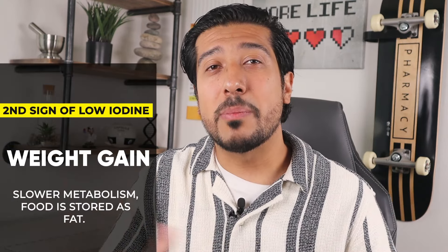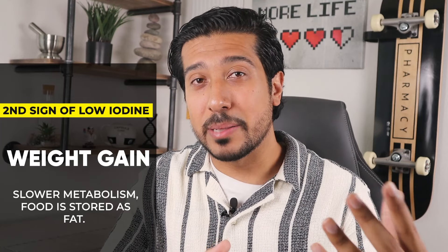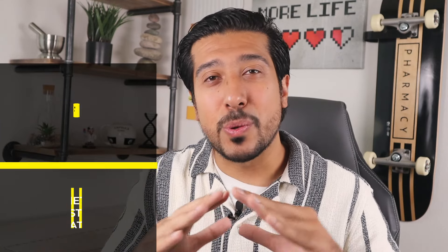The second symptom on our list is unexpected weight gain. Thyroid hormones help control the speed of your metabolism. If you have iodine deficiency, your body burns fewer calories at rest, which means more calories from food you eat are stored as fat instead of used for energy, which leads to weight gain.